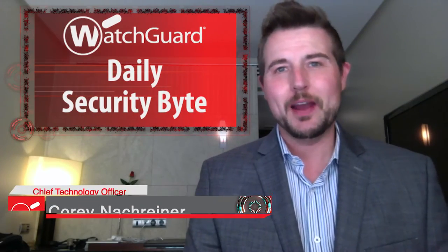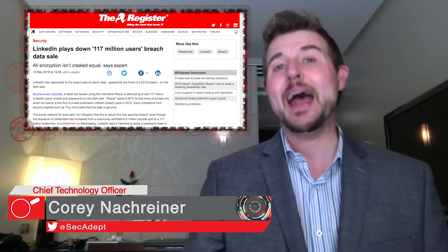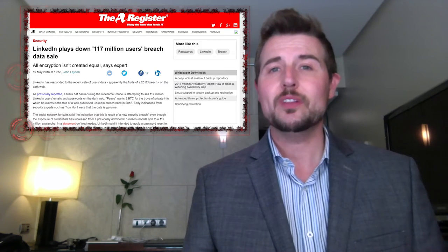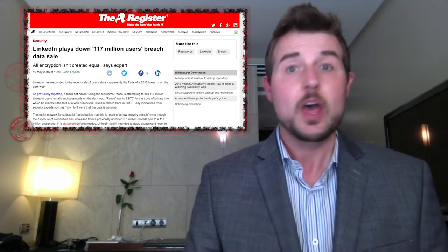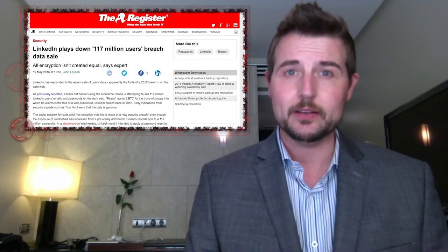Welcome to WatchGuard's Daily Security Byte, I'm Cory Knottgrinder. Today's story is a huge LinkedIn password leak. You might remember four years ago when LinkedIn warned that attackers had caused a data breach and stolen over 6.5 million user records. Well, it turns out that breach was much bigger than they originally suspected.